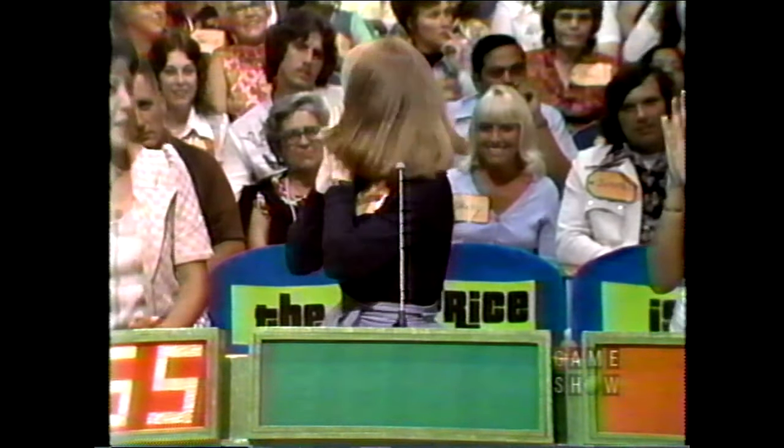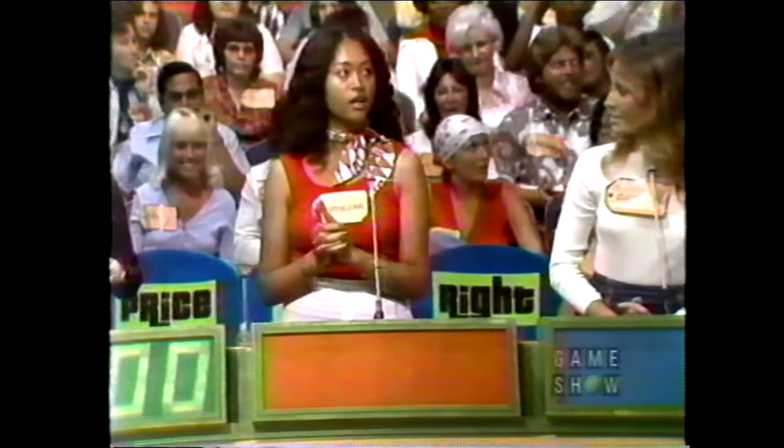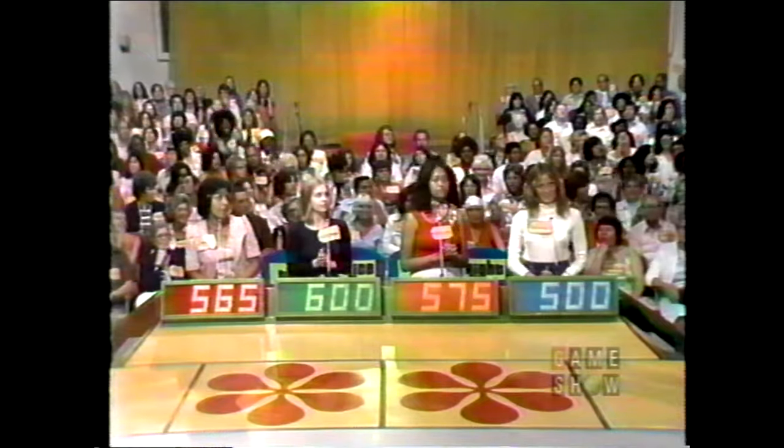Virginia, what's your bid? $600. Kimmeline? $575. And Dolores? $500 even. The actual retail price is $597. And Kimmeline wins!